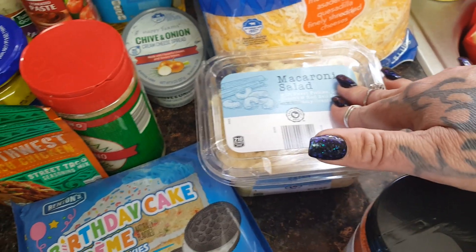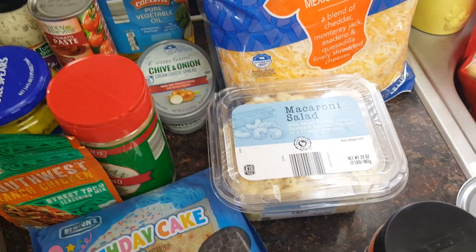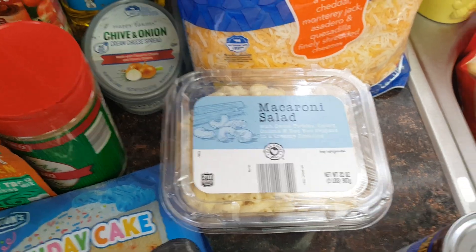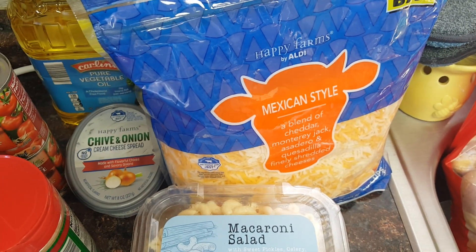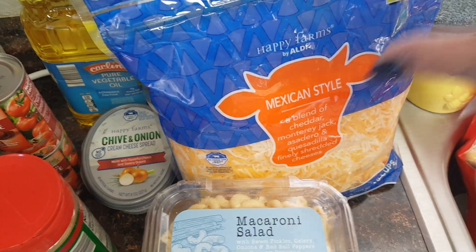They had pre-made macaroni salad — we're grilling tonight and I didn't get home in time to make homemade macaroni salad, so for $2.99 I picked it up. It's two pounds and I've never had it before, so I'm hoping it's good. I also got two pounds of Mexican style cheese because I have flautas, quesadillas, street tacos, and enchiladas on the meal plan, for $6.29.